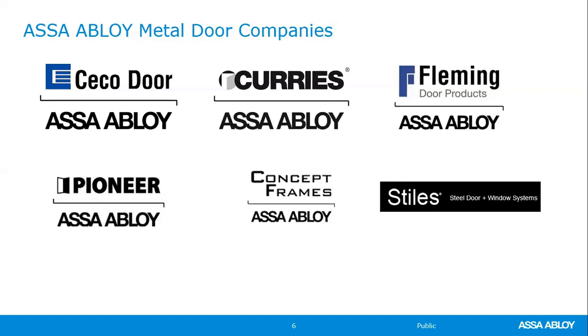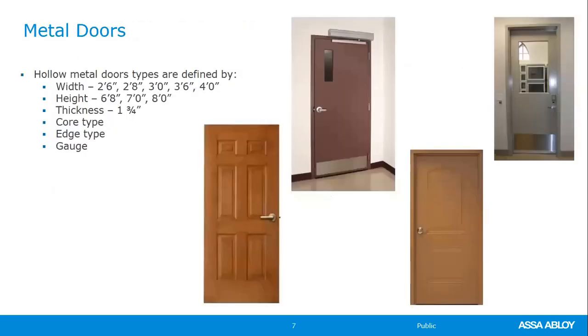Today's session will be going through some basic information about doors. At the bottom of your screen as we walk through this, you'll see the Curry's and Seco nomenclature for those different types of doors. Starting off with metal doors — they are defined by width, height, and thickness. Most of our industry now is inch-and-three-quarter thick, but we can offer an inch-and-three-eighth metal door, though that is a longer lead time and not something we inventory. We'll also be talking about different core types, edges, and gauges.